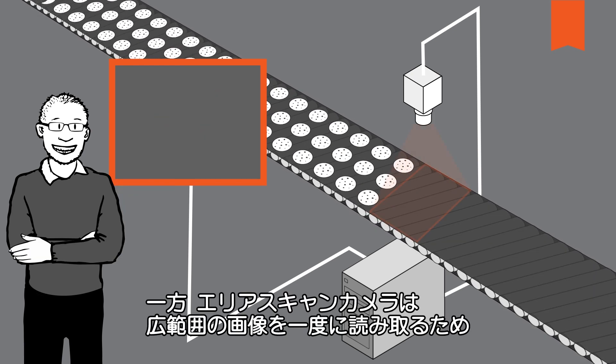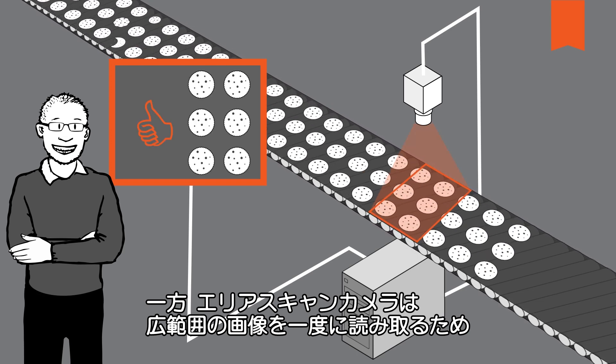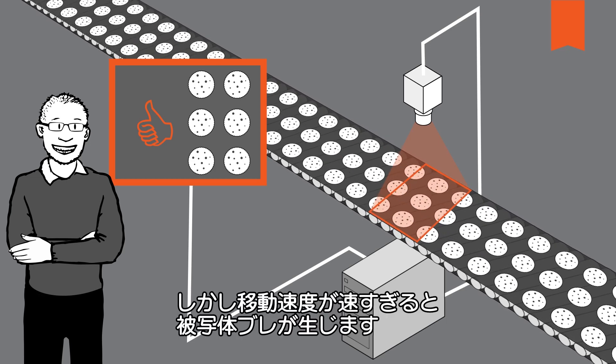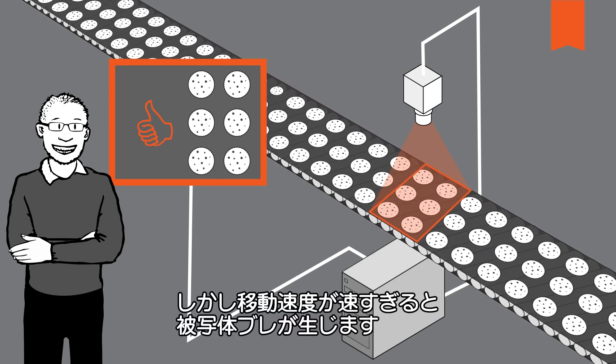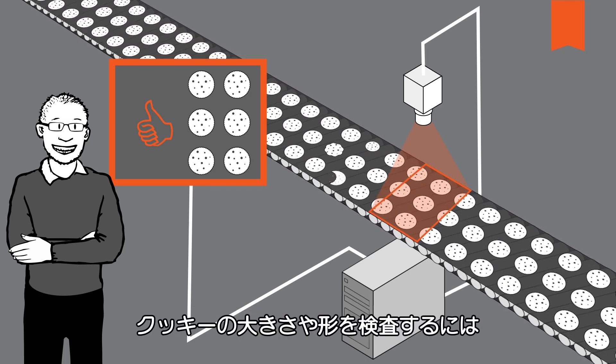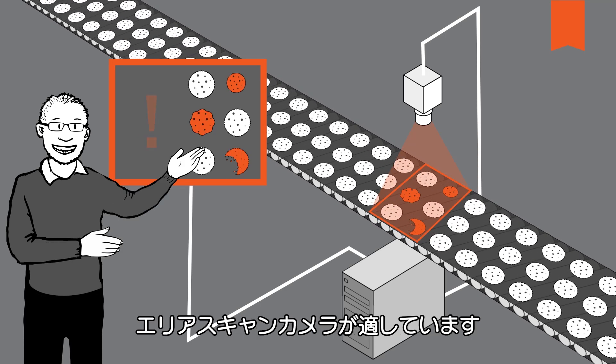An area scan camera has an area sensor and records the large area image simultaneously in its entirety. The process is fast, but if the object is moving quickly, such as on a conveyor belt, there can be motion blur. If I want to check the size and shape of our cookie, an area scan camera is a good choice for this.